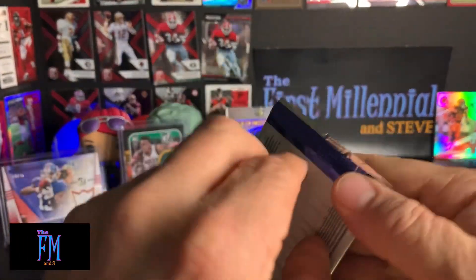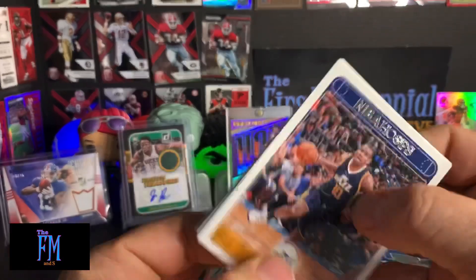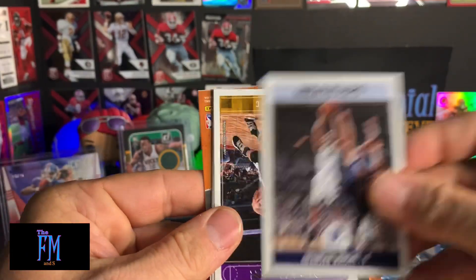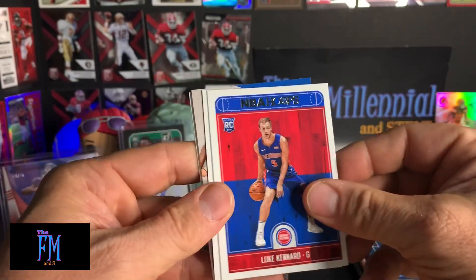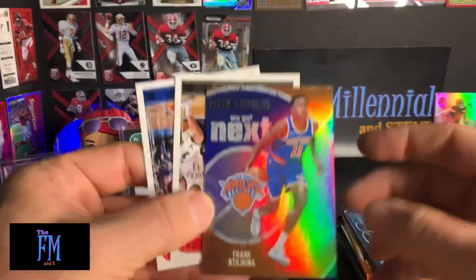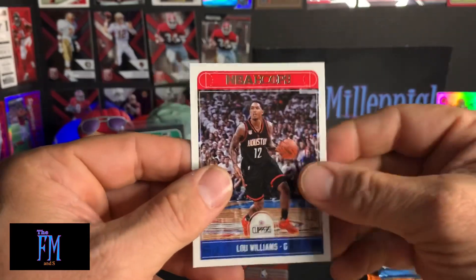2017-18 Hoops. Alec Burks. Brandon Wright. Brook Lopez. Luke Kennard. O.G. Anunoby. DeMar DeRozan. And Lou Williams.